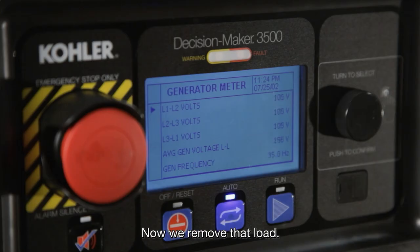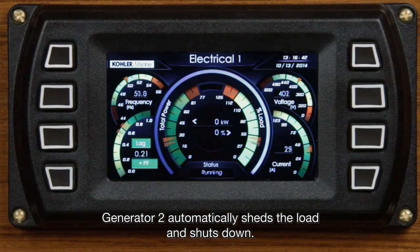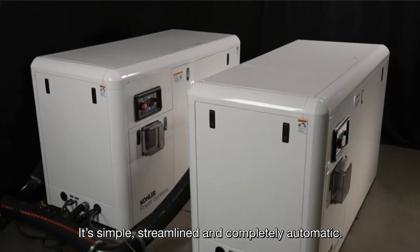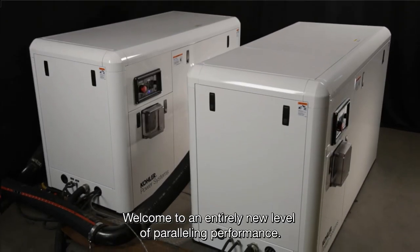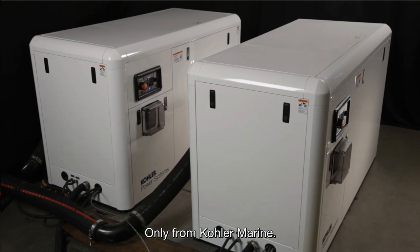Now we remove that load. Generator 2 automatically sheds the load and shuts down. It's simple, streamlined and completely automatic. Welcome to an entirely new level of paralleling performance. Only from Kohler Marine.